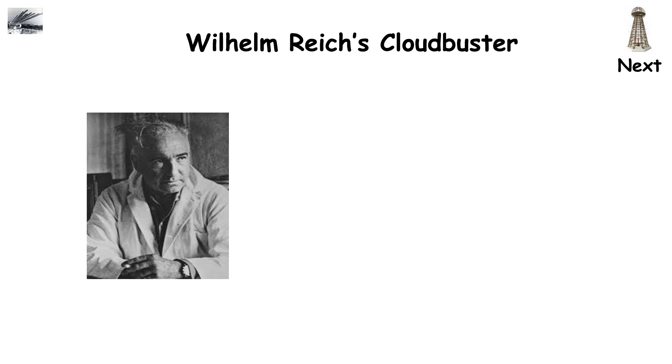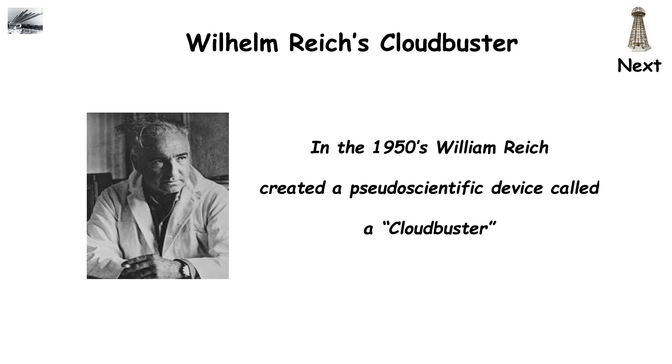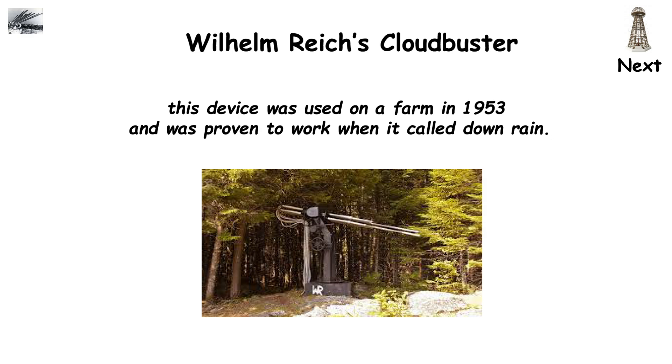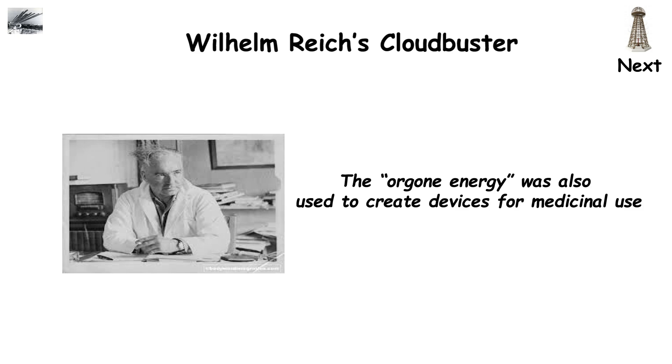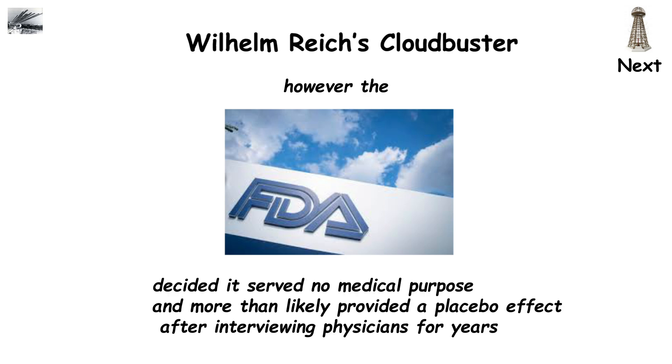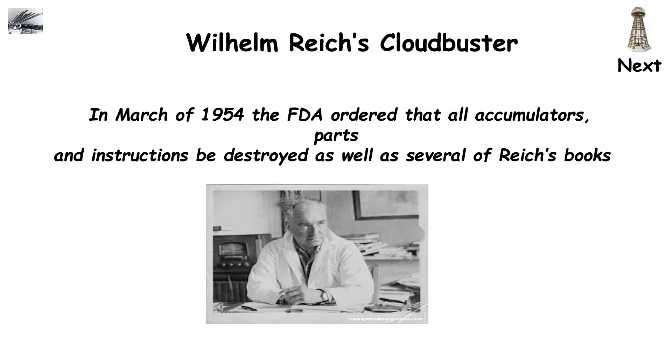In the 1950s, Wilhelm Reich created a pseudoscientific device called a Cloudbuster, which allegedly manipulated an energy called orgone energy to affect the atmosphere and change weather patterns. Allegedly, this device was used on a farm in 1953 and was proven to work when it called down rain. The orgone energy was also used to create devices for medicinal use. However, the FDA decided it served no medical purpose and likely provided only a placebo effect. In March of 1954, the FDA ordered that all accumulators, parts, and instructions be destroyed, and several of Reich's books containing references to orgone energy were withheld.